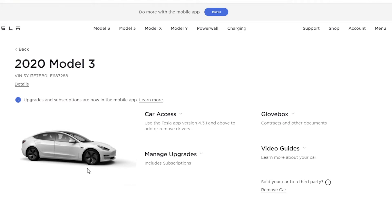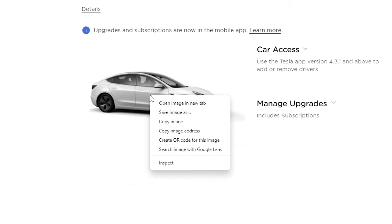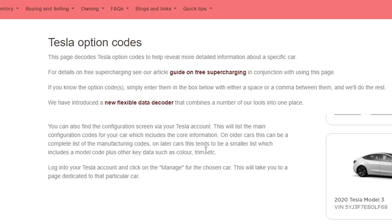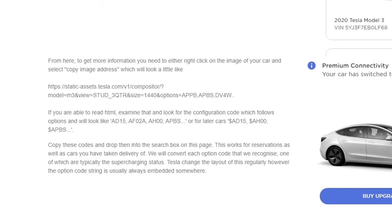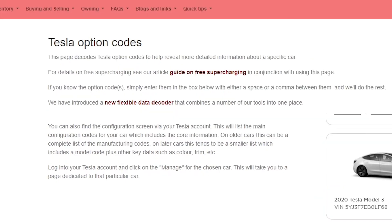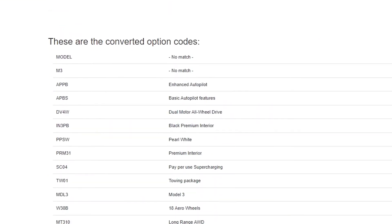To check, visit MyTesla, select Manage Car, and then select the link to the car image. You may need to right-click on the image to bring up the option. Drop this link into the option decoder on Tesla Info and we will do the hard work for you.